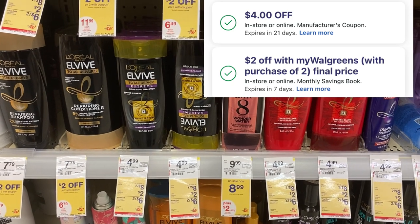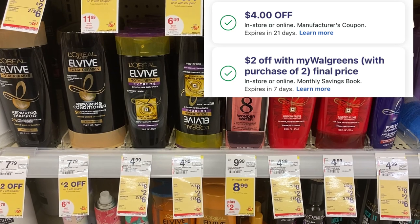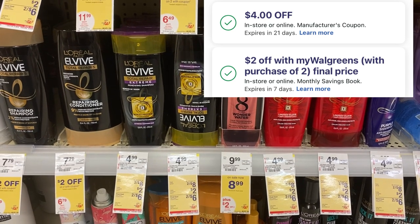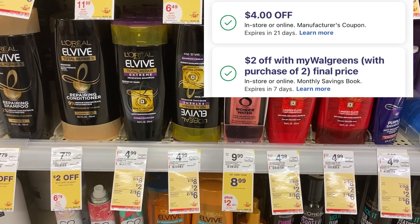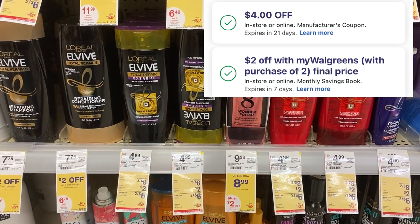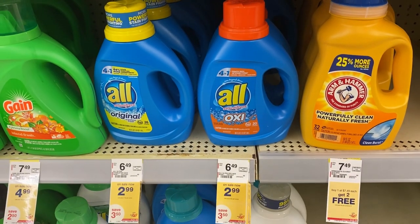L'Oreal this week is two for $8. We have a $4 off of two digital along with a $2 off of two digital — that is the coupon in the monthly booklet. Both of those coupons total $6. After those two coupons you'll pay $1 for one shampoo and one conditioner, $2 for both.